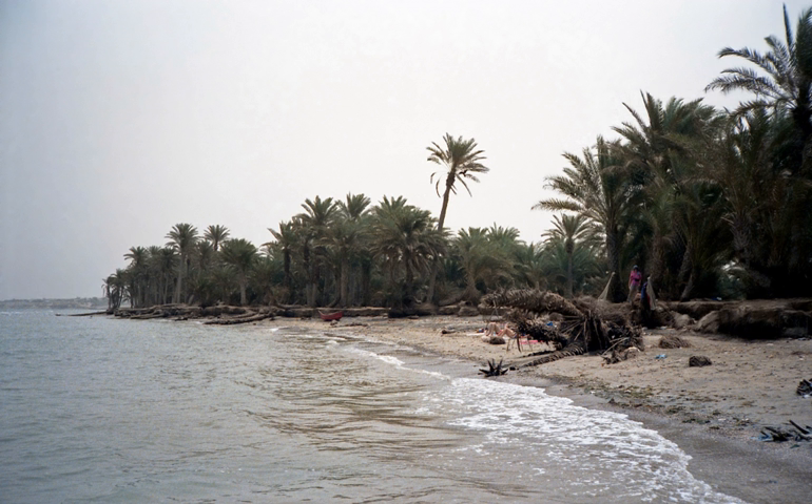The Arabian Peninsula Coastal Fog Desert on the southern coasts of the Arabian Peninsula is an ecoregion which experiences thick fogs where visibility may be reduced to 33 feet, or 10 meters. It is classed as an Afrotropic Fog Desert.